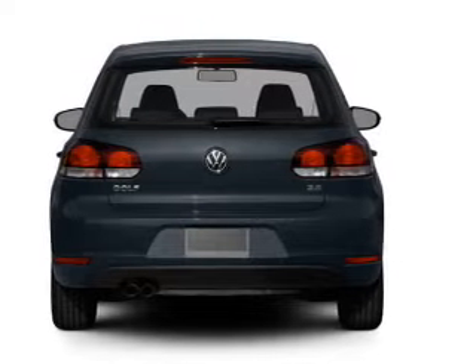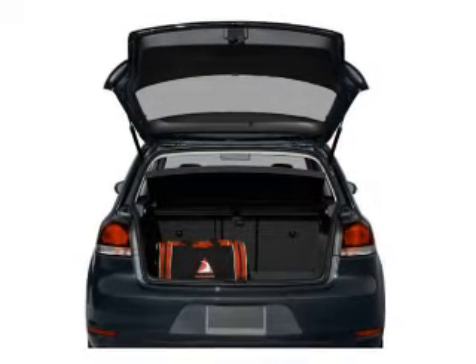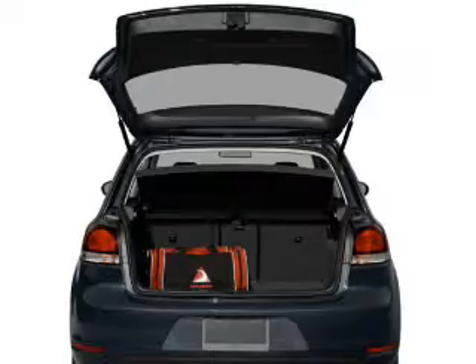Premium wheels lend a distinctive appearance. Anti-lock brakes help you bring your vehicle to a safe stop. Heated seats make cold weather driving more endurable. Let the sun shine in with a sunroof.